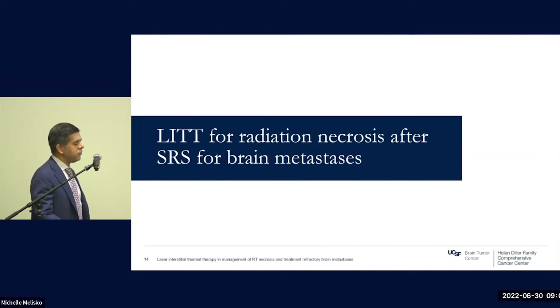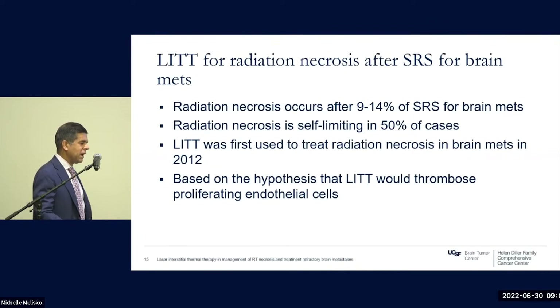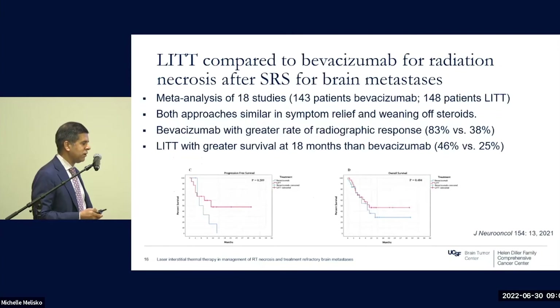The parallel component is using LITT to treat pure radiation necrosis after SRS for brain metastases. Radiation necrosis occurs after nine to fourteen percent of SRS for brain mets — the UCSF series reported twelve percent. It's self-limiting in about half of cases, but in the other half some intervention will be needed. LITT was first used to treat radiation necrosis for brain metastases in 2012, based on the hypothesis that thermal injury causes coagulative necrosis and thromboses the proliferating endothelial cells responsible for imaging findings and clinical features of symptomatic radiation necrosis.